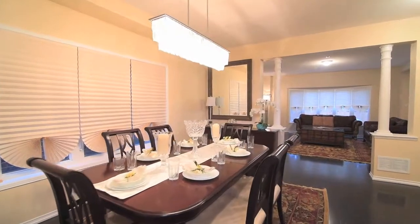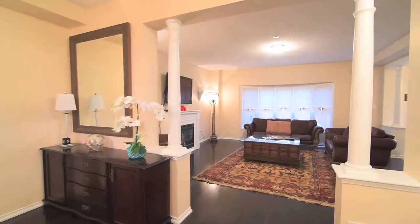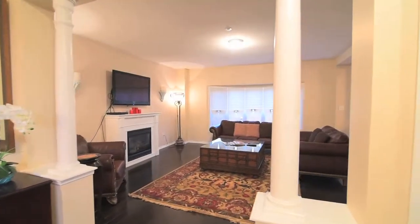A stunning ceiling light fixture adds drama and elegance to the formal dining area, which leads into a large formal living room centered around the warmth of a gas fireplace.